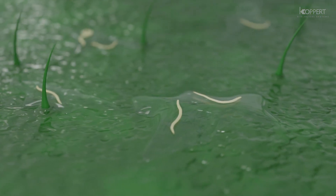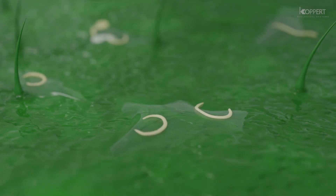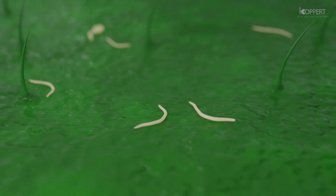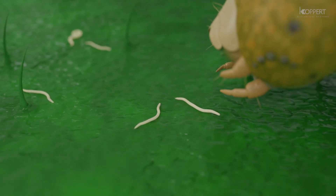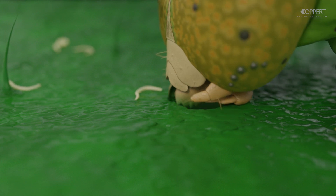Although they move most efficiently in a liquid layer, a dry leaf surface does not stop the nematodes. Depending on climate conditions, nematodes survive from many hours up to a few days on the leaf surface, even when the water droplets evaporate.